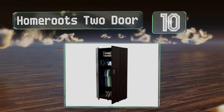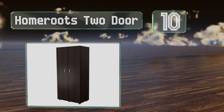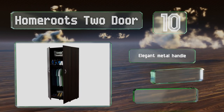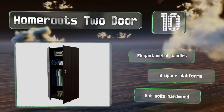Starting off our list at number 10, the Home Roots two-door is a great option for those who don't want to spend a lot but still need some extra space to hang shirts or keep shoes. It's made from engineered wood with a heat and stain resistant laminate, and it comes with elegant metal handles and two upper shelves. However, it's not solid hardwood.